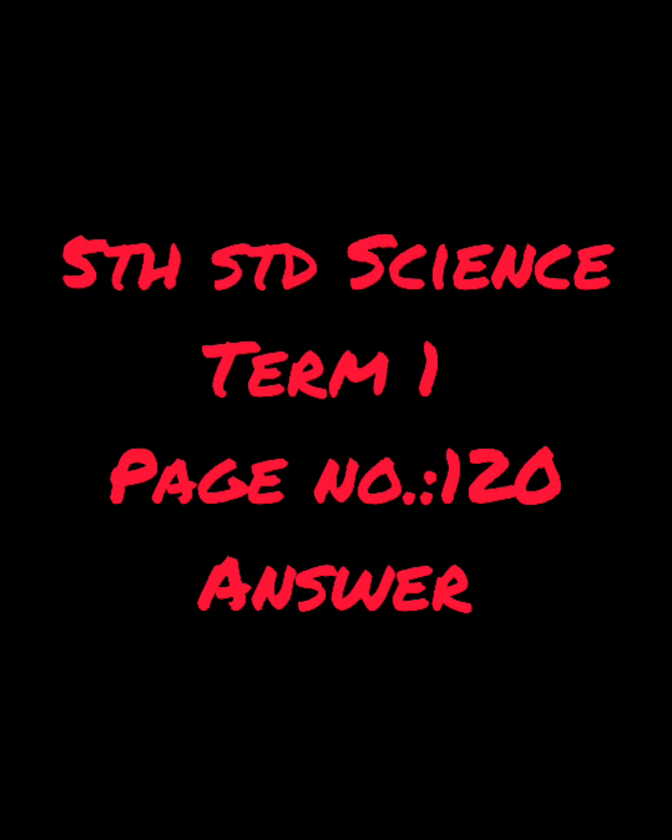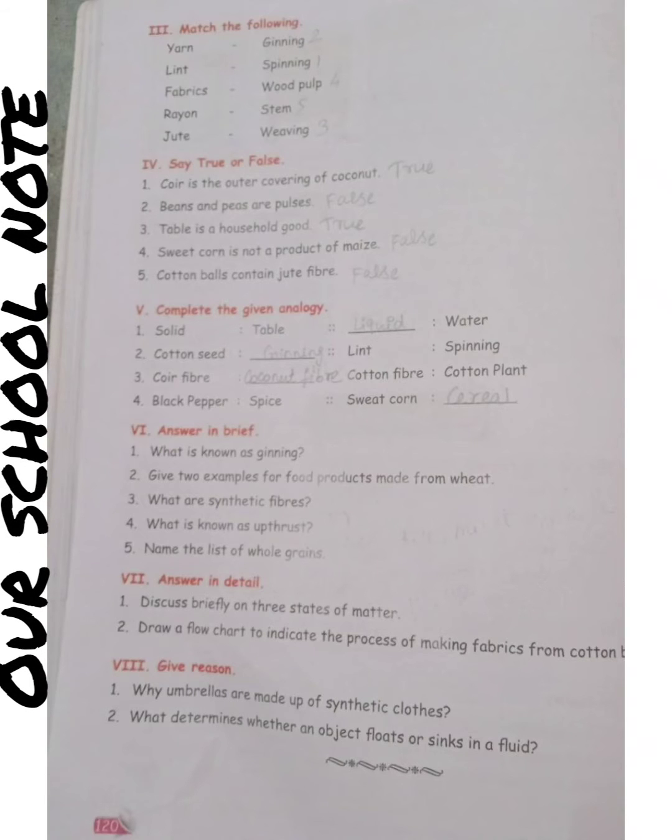5th standard signs, page number 120, Match the Following. 1st one: yarn, answer is spinning — match the word spinning. 2nd: lint, answer is ginning — match the word ginning. 3rd: fabrics, answer is weaving — match the word weaving. 4th: raw yarn, answer is wood pulp — match the word wood pulp. 4th: jute, answer is stem — match the word stem.